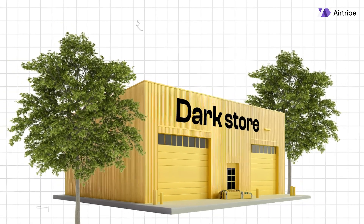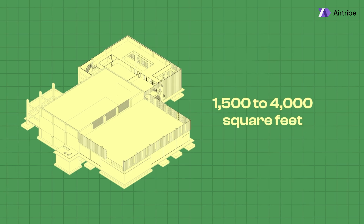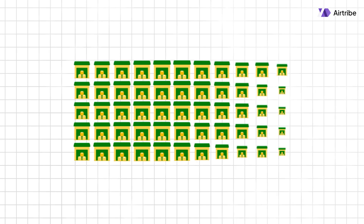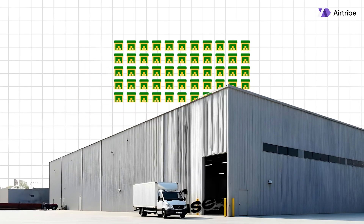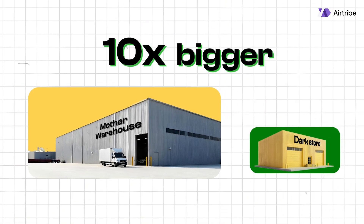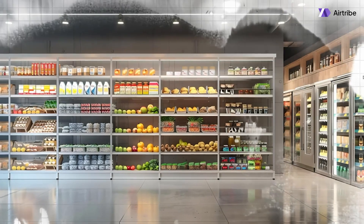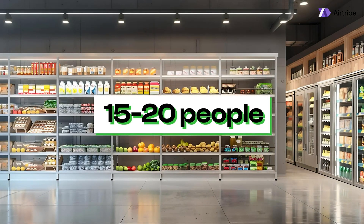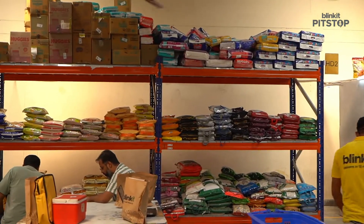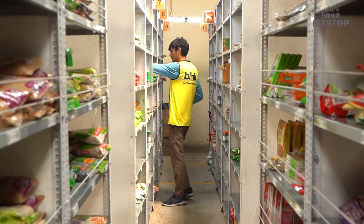These dark stores can either be owned by Blinkit or set up as part of a franchise model. Their size ranges from 1,500 to 4,000 square feet, roughly equivalent to a 3 to 5 BHK apartment. For every 40 to 50 dark stores, there is a larger mother warehouse that supplies them — typically 10x bigger, sizing around 20,000 to 1,75,000 square feet. Each dark store usually employs around 15 to 20 people, including store managers, pickers and packers. Unlike Amazon's automated warehouses, Blinkit's dark stores are manually operated due to space constraints and the need to quickly process orders.